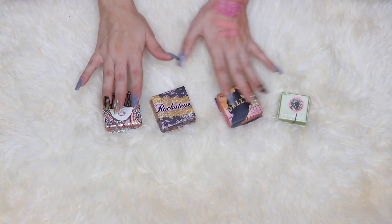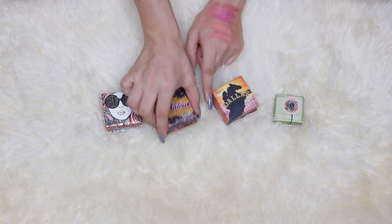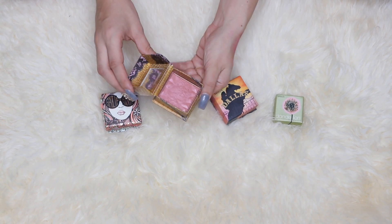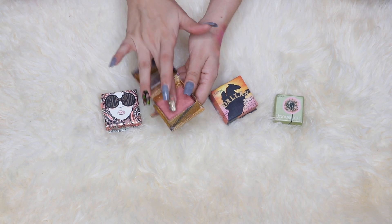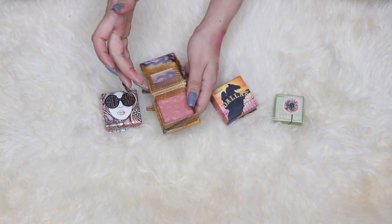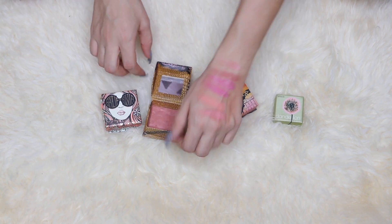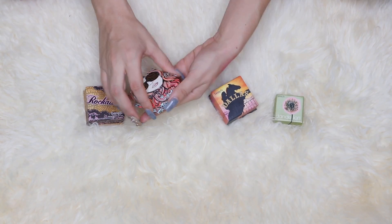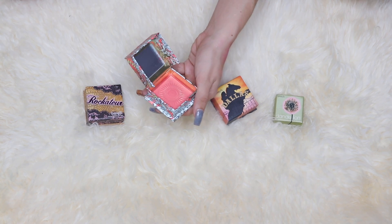These are my Benefit blushes. My oldest one is the Rockateur blush. I haven't loved it as it deserves — it has a beautiful rosy scent and it's a really pretty everyday blush with a sheen to it. Another one is the newest addition, but I've only used it about two times.